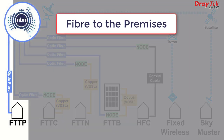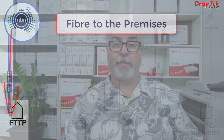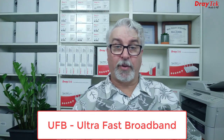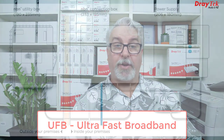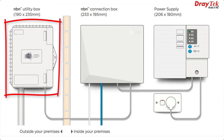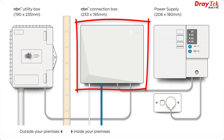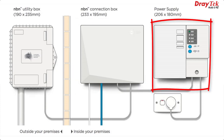Fibre to the premises, or FTTP, has optic fibre going all the way up to a home or office to connect to the NBN. New Zealand has UFB — ultra-fast broadband — which is also a fibre to the premises type connection. In Australia, NBN Co will install a utility box on the wall outside the premises, while inside gets an NBN connection box and a backup battery to keep the phone going for a period of time in the event of a blackout.